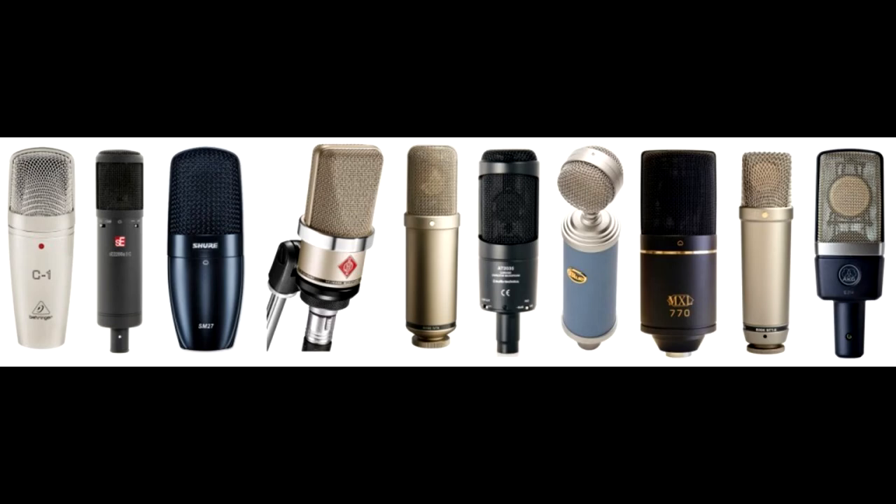I got interested in microphones from more of an engineering perspective, not a use-case interest, although I do use microphones. I will probably never buy an expensive microphone, but I was curious about why certain microphones are expensive and certain microphones are not, and why that would be.